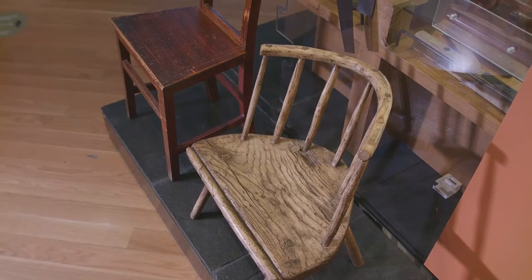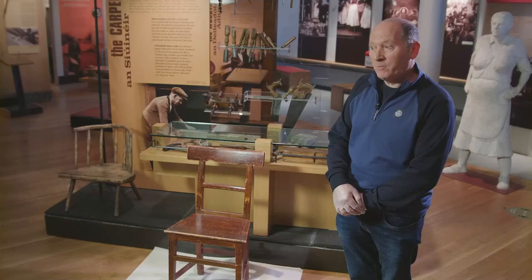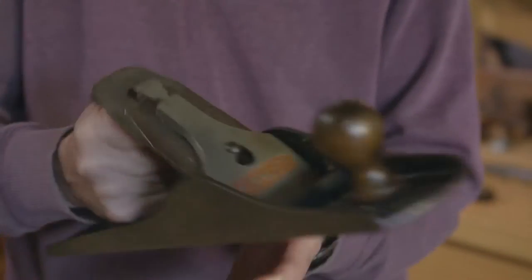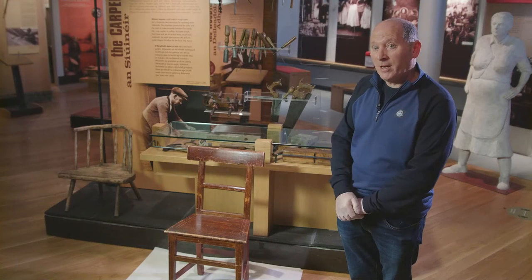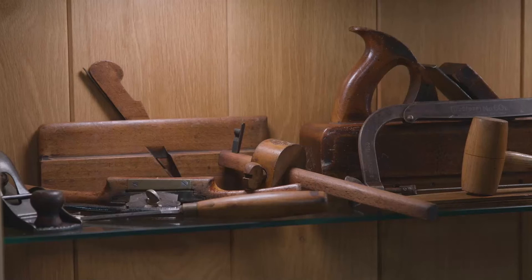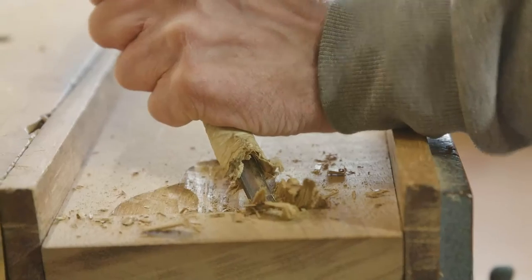There would have been craft people and carpenters, and then there would have been the handymen. The handymen mightn't have had as much experience as the carpenter, and that's probably the difference in some of the quality of the chairs. The weight-bearing of the chair would be very important, mainly because of the weight and the way it sat on the ground — but that would be down to the design. As they say, you'll never go hungry when you make a chair — whether that means sitting on the chair to eat, or making a living from the making of it.